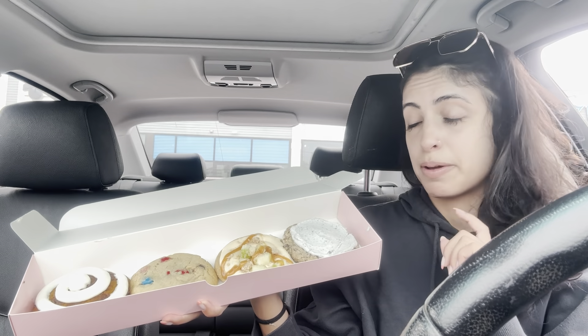Good morning! It is CCM Crumble Cookie Monday. Your girl just got back from Hawaii. No one told me or warned me that it was going to be this cold when I got home. So it is Crumble Cookie Monday. You guys might be wondering what happened to last week — I was in Hawaii and Crumble Cookies is not in Hawaii, or at least not in Kauai where I was.